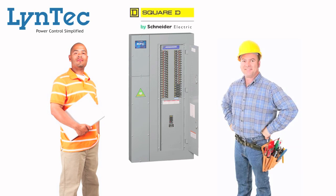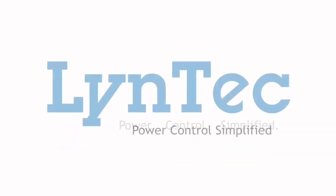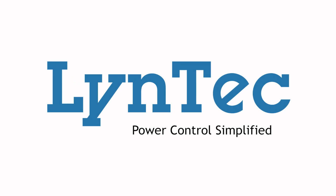You save wall space, installation costs, and the need for additional hardware. Now that's power control simplified. For more information on all of our AC power control options, visit LinTech.com.